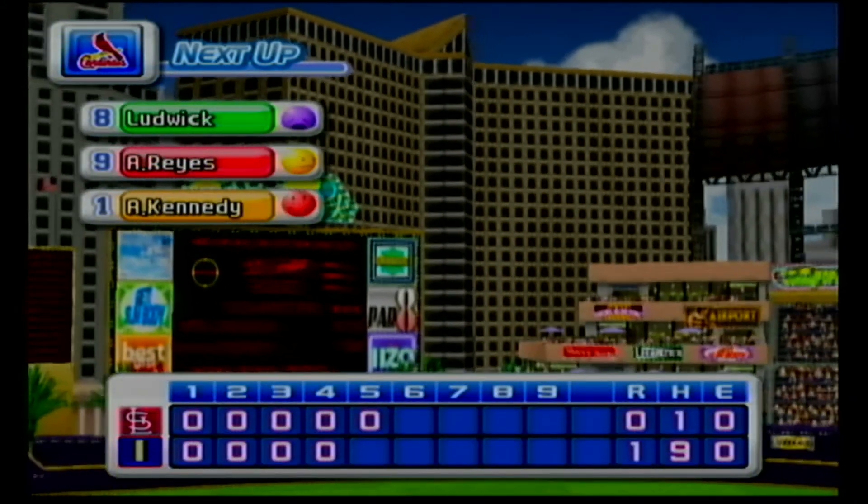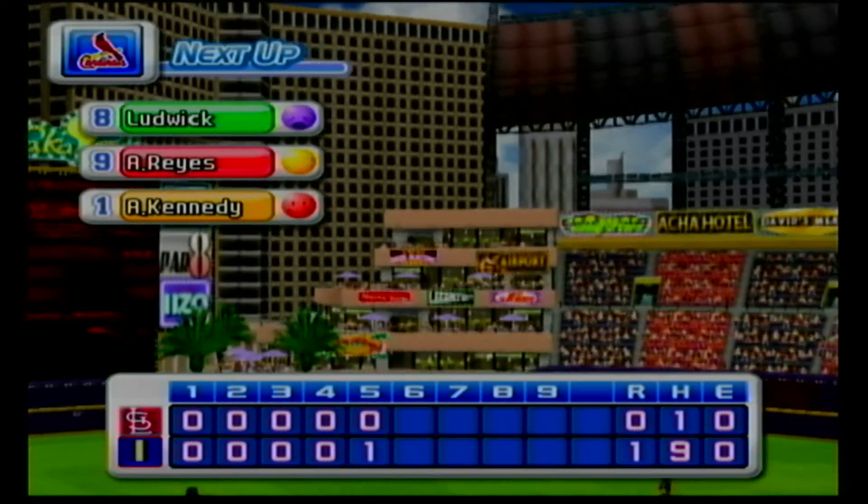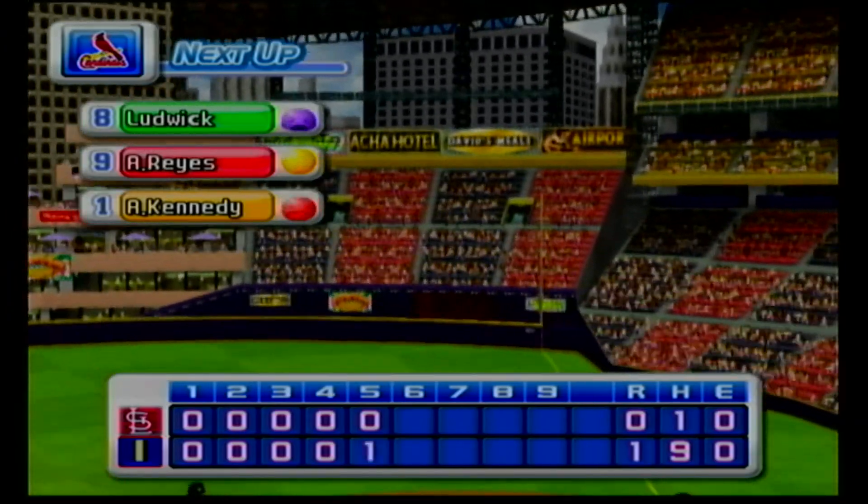One run, four hits, no errors, three men left on base. Indianapolis one, the Cardinals zero.